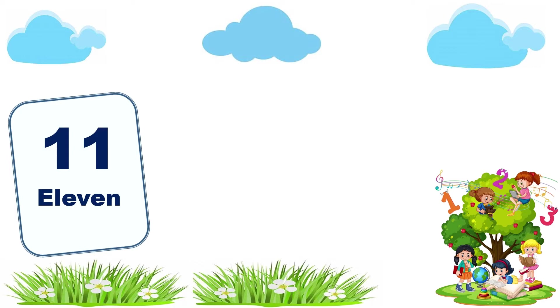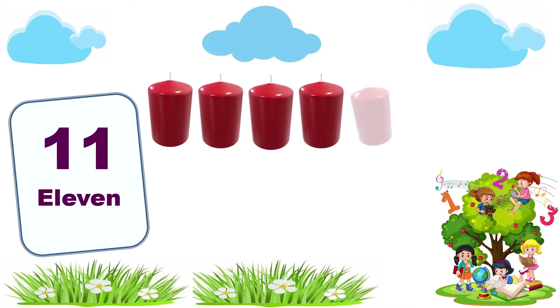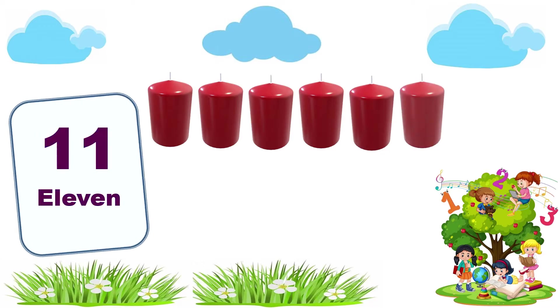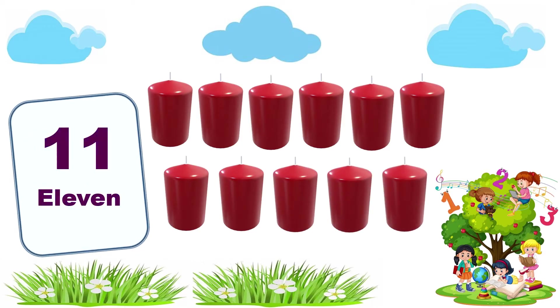11. 1, 2, 3, 4, 5, 6, 7, 8, 9, 10, 11. 11 candles.